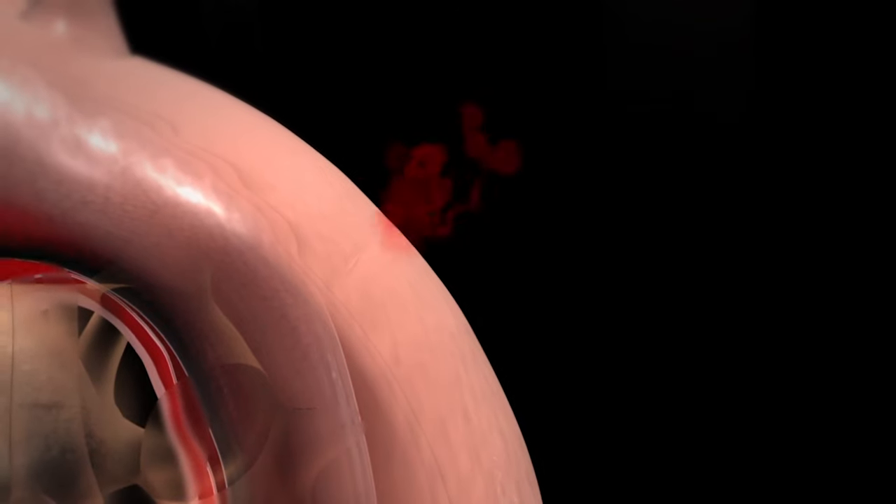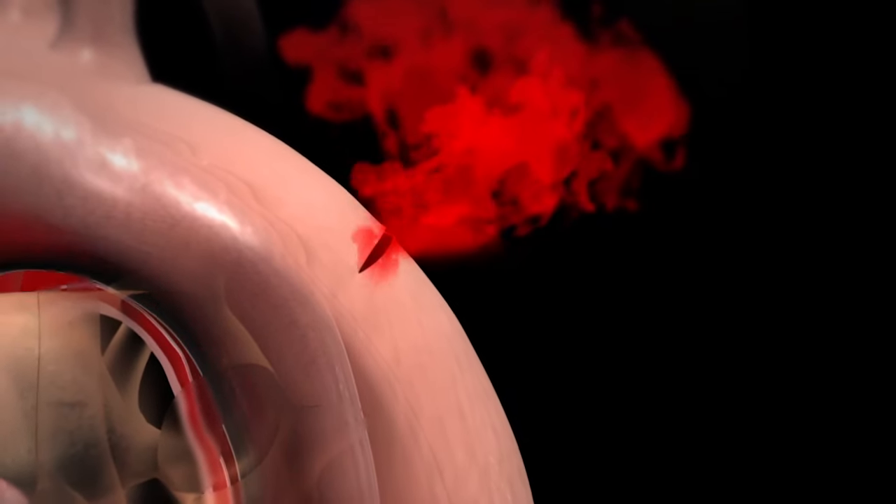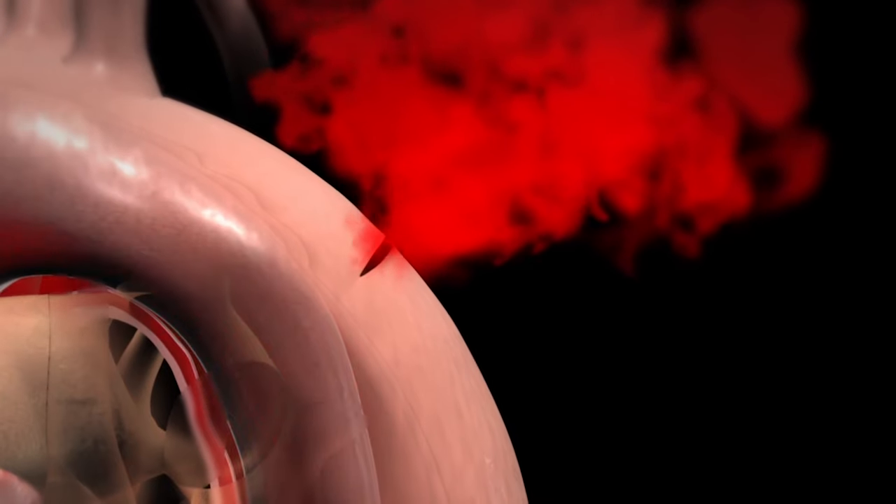If untreated, an aneurysm can sometimes enlarge to the point where it is likely to rupture or tear, and in either of those scenarios it could be life-threatening if one of them were to happen before we had a chance to replace the aorta.